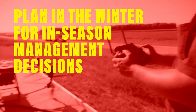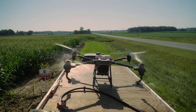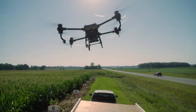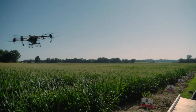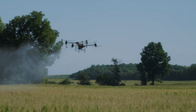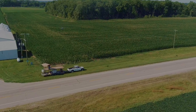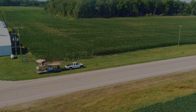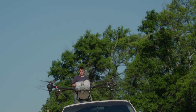Looking at management decisions, I would say it's important to consider a fungicide application during the winter months, typically when you're prepaying for your seed, chemical, and fertilizers. Some of these fungicides can be in tight supply if you decide you want them in season, so I think it's best to make those decisions early on and have it as a planned pass in your program in order to maximize ROI.